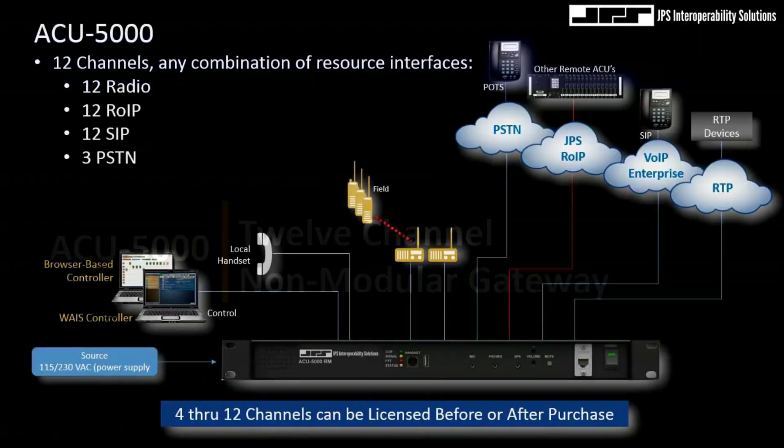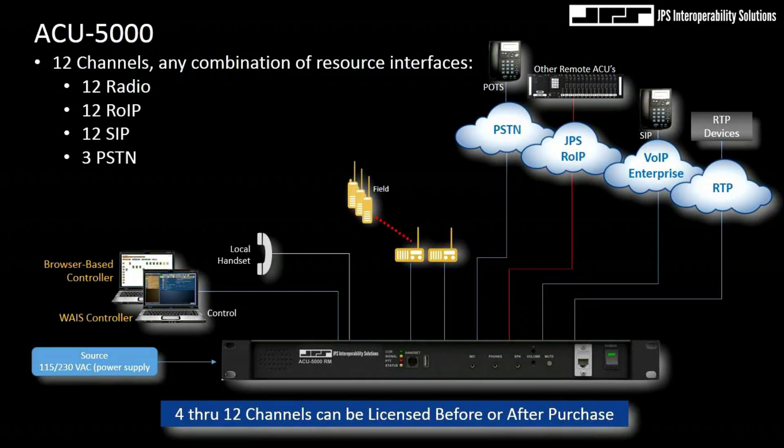One of those is our 12-channel ACU5000. One RAC-Q unit has two Atom processors on board which serve as the web server — this is browser-based — as well as the digital signal processor. It's a 12-channel device; we call those resource channels.